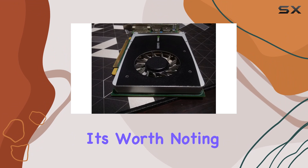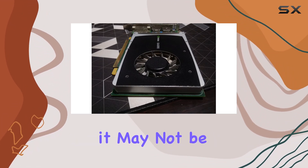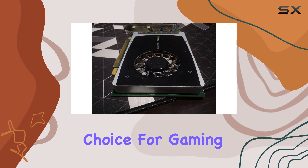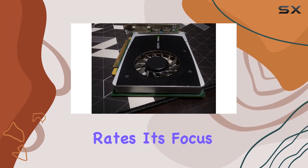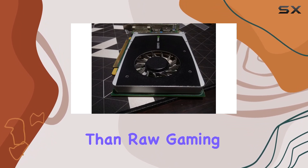However, it's worth noting that while the Quadro 2000 excels in professional applications, it may not be the optimal choice for gaming enthusiasts seeking the highest frame rates. Its focus lies more on precision and stability rather than raw gaming performance.